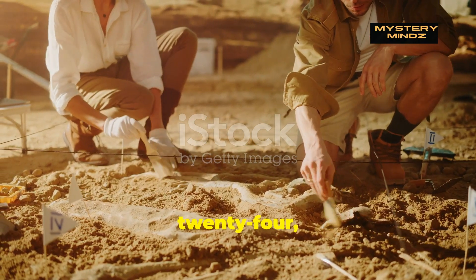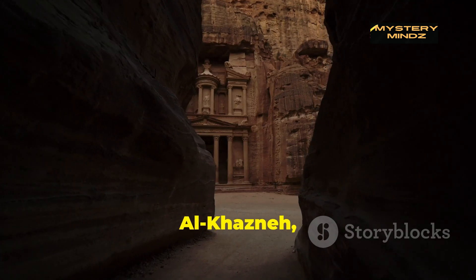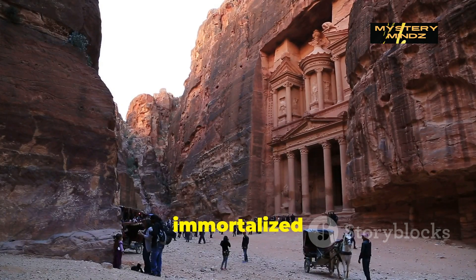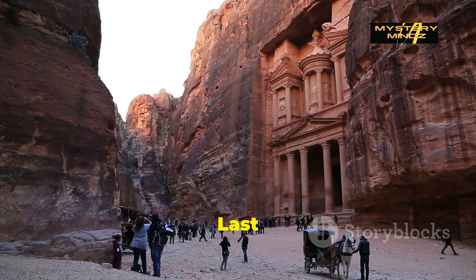In October 2024, archaeologists made a groundbreaking discovery beneath the iconic Al-Khazneh, also known as the Treasury, in Petra, Jordan. This is, of course, the very location immortalized in the 1989 film Indiana Jones and the Last Crusade.